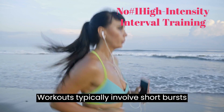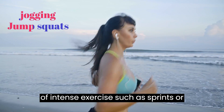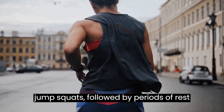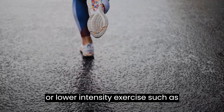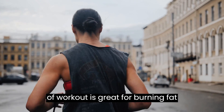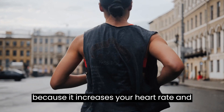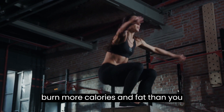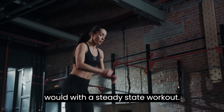HIIT workouts typically involve short bursts of intense exercise, such as sprints or jump squats, followed by periods of rest or lower-intensity exercise, such as walking or jogging. This type of workout is great for burning fat because it increases your heart rate and metabolism, which allows you to burn more calories and fat than you would with a steady-state workout.